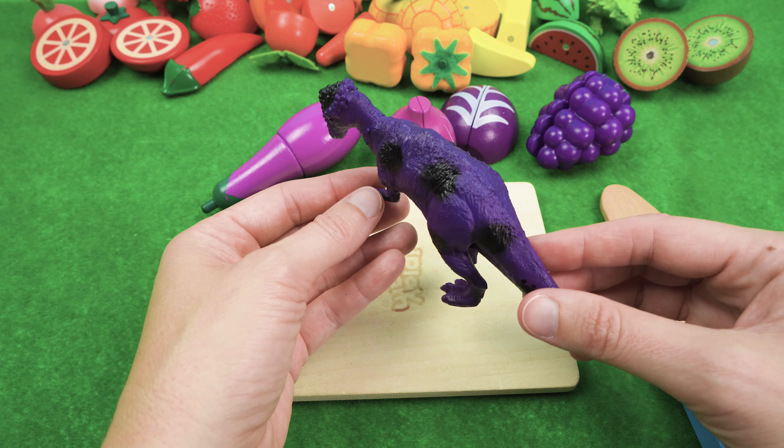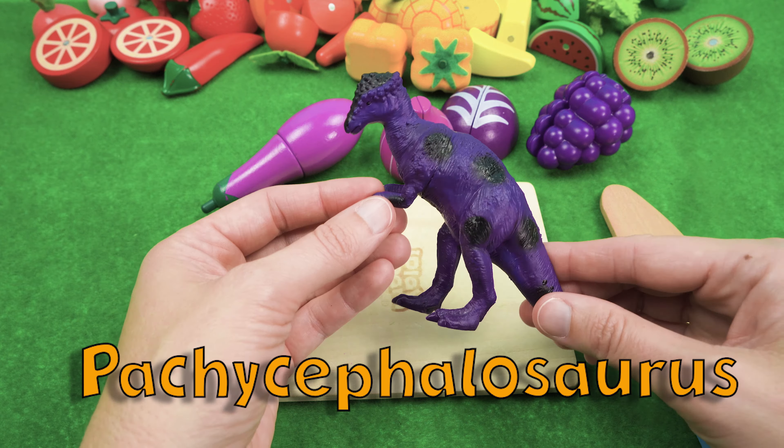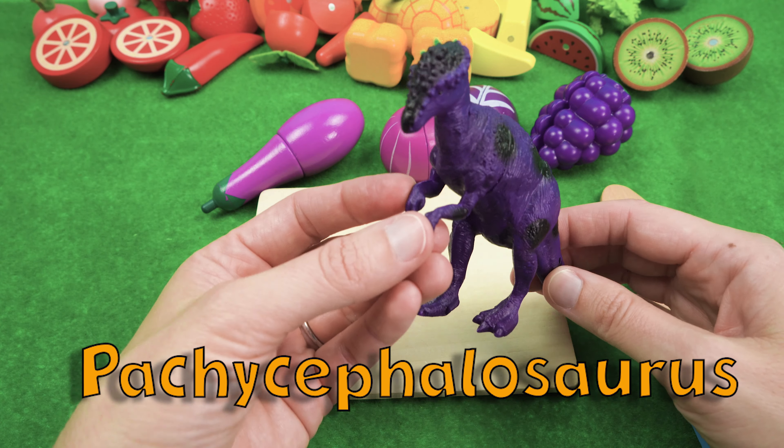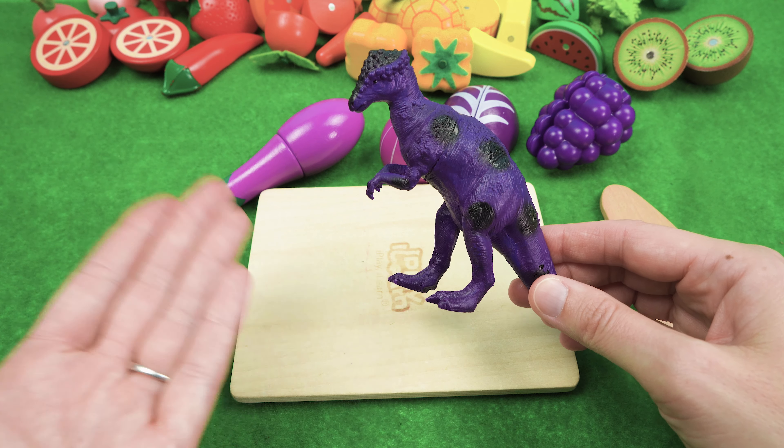Our last dinosaur in line is Pachycephalosaurus. Hi Pachy! Hi Hazel's mom. Are you ready for some purple food? I sure am!